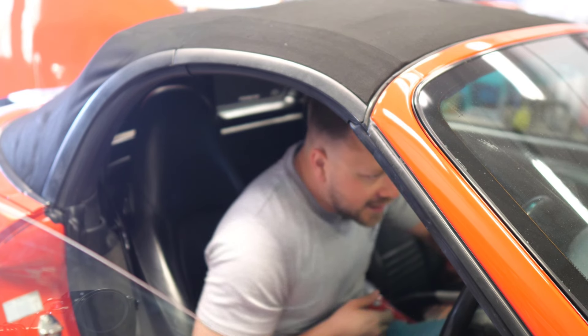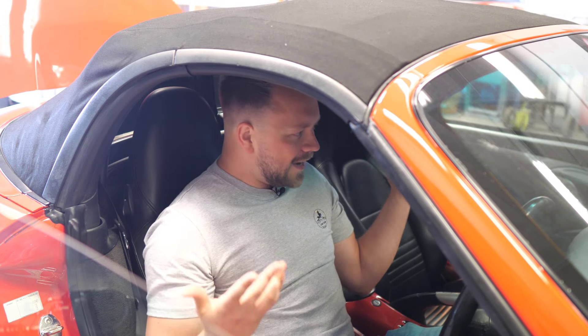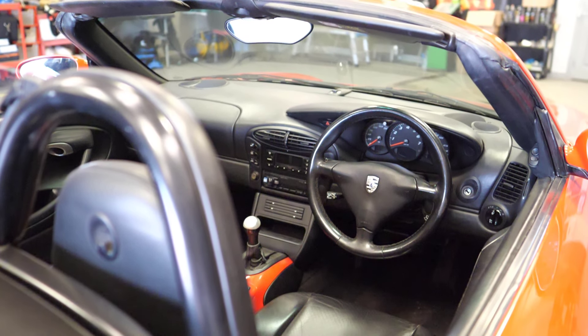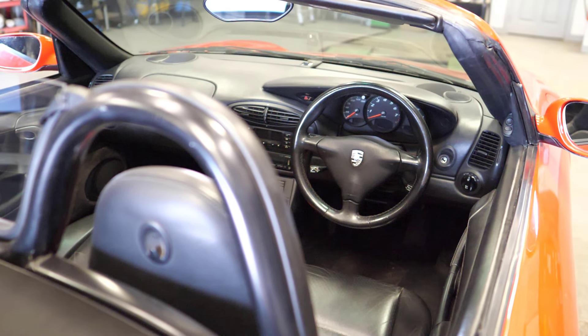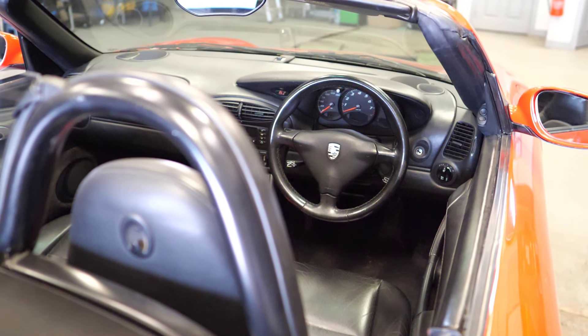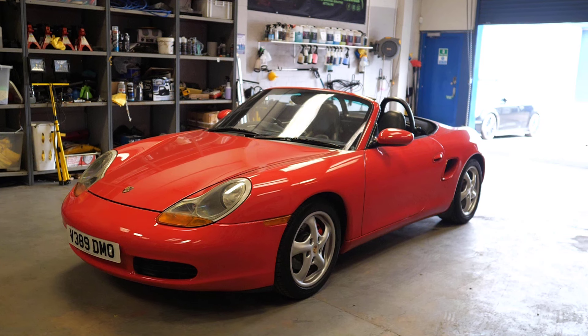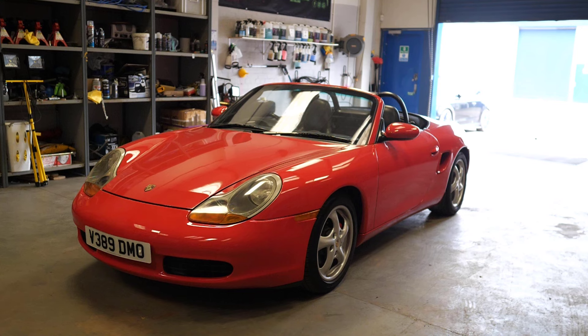Inside the interior there's not too much to worry about — it's all typical Porsche quality and even on this 100,000 mile example things have worn well and still look great. One thing to be aware of is the options these Boxsters came with. On more modern cars we're accustomed to things being fully loaded, but on these slightly older cars, things like Xenons and cruise control were not standard. If there's something you want specifically, double check it's actually on the car you're buying.